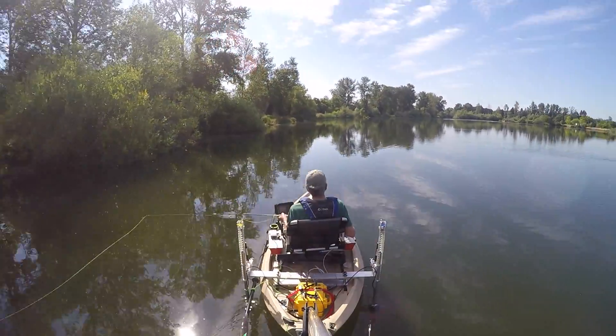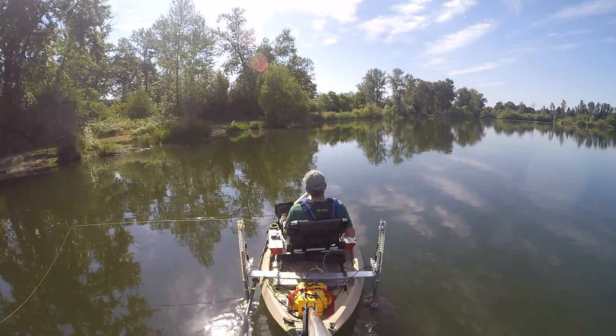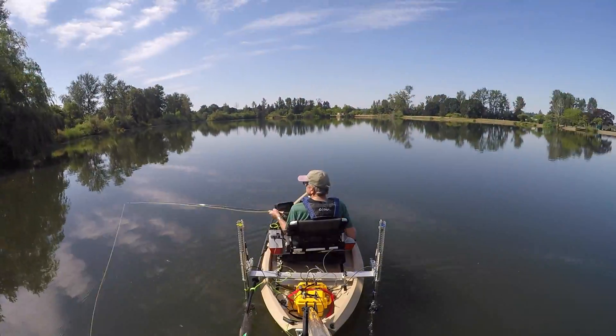I think you'll notice that at some point my field of view changes — I switched from the linear mode on my GoPro to wide.